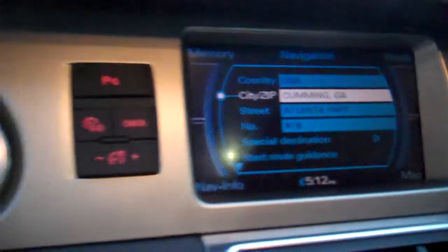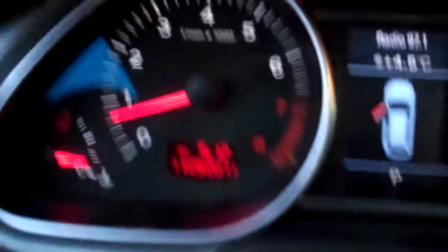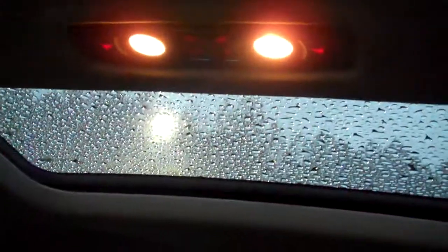Of course your seats up here in the front are heated. Two climate zones. You've got navigation. There is your current odometer. And you've got a dual pane sunroof in the front and a third sunroof in the back.